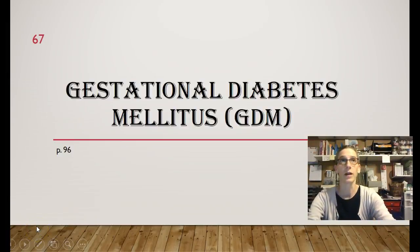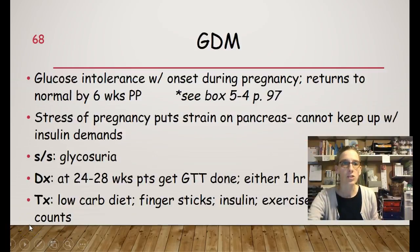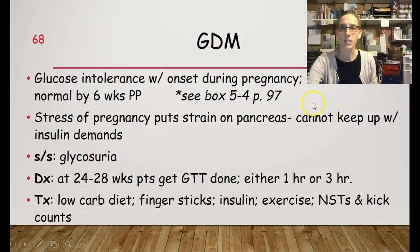I'm going to run through gestational diabetes. Gestational diabetes is glucose intolerance with the onset during pregnancy, and it usually returns to normal by six weeks postpartum. Be sure that you see box 5-4 on page 97, which has a lot more information about gestational diabetes.